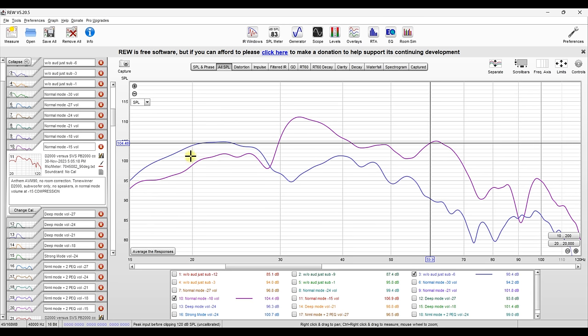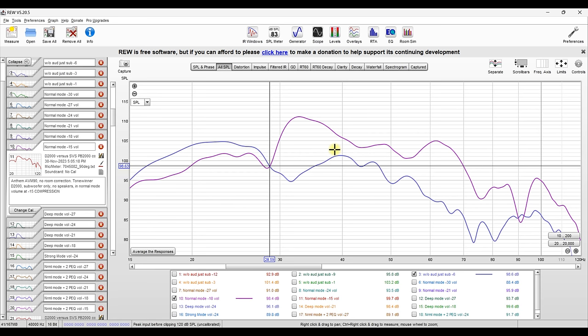Below 28 Hz the SVS has more, but not as significant a margin as the D2000's advantage in the upper bass range. Considering that you could get two D2000s right now for $1,500 and still have pretty respectable low-end output, the mid-bass output of the two would be absolutely impressive. Considering the price difference between the D2000 and the PB2000 Pro, the output here is absolutely respectable. It's incredible that they can achieve this output in such a compact design. These are the measurements — I'll let you guys make up your own minds.